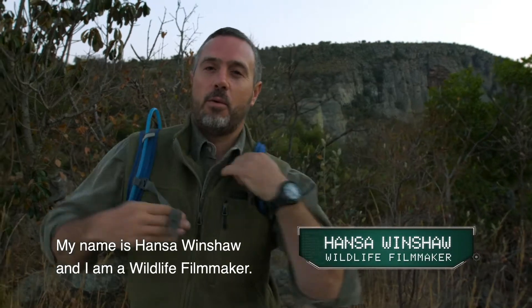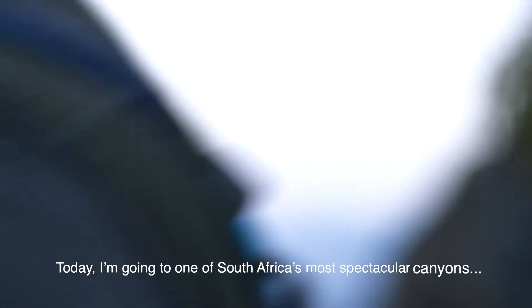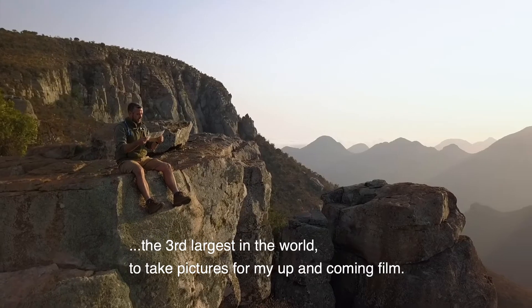My name is Hans the Windshaw and I'm a wildlife filmmaker. Today I'm going to one of South Africa's most spectacular canyons, the third largest in the world, to take pictures for my up-and-coming film.